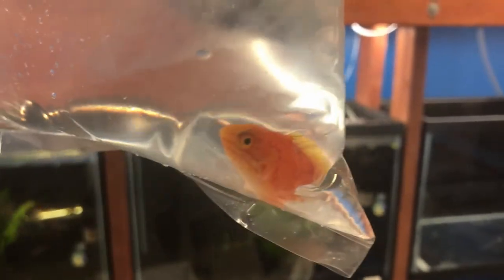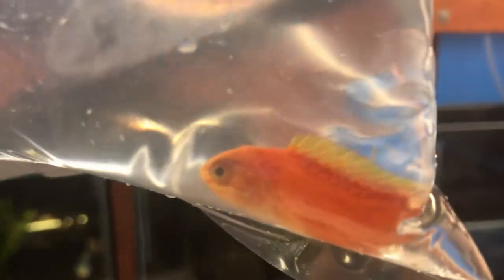This is a red fairy anthias. This is going to be paired with our male that we've already got. Hopefully things will work out.